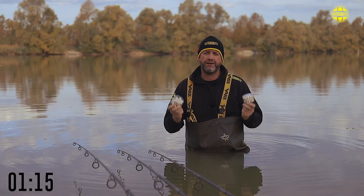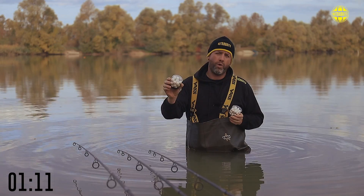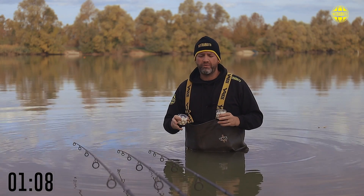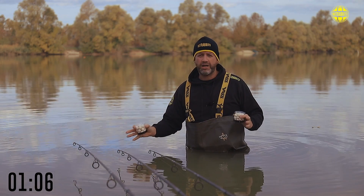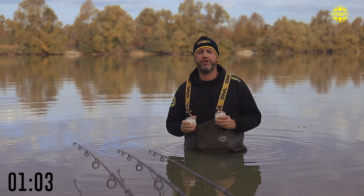These are going to make such a big difference. Whether you're fishing a snowman and you want to tip it with a bait, or if you want to just go an all-out big in-your-face pop-up — it doesn't matter what colour the water is, whether it's gin clear or whether it's murky. White just seems to really zing, come out and make the fish home in on it.